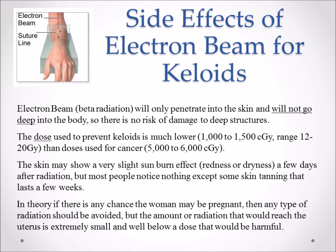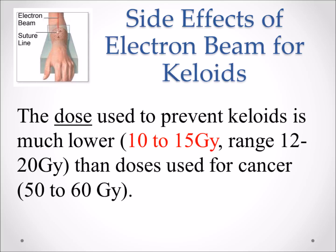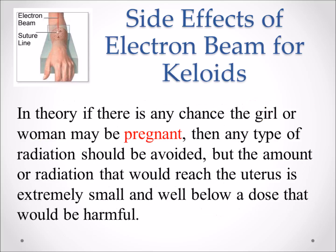Are there side effects? The electron beam radiation will not penetrate deeply into the tissue — it only goes into the skin. The dose used to prevent keloids, 10 to 15 gray, is much lower than the dose used to treat skin cancer. The only side effect the child may show is some slight sunburn, itching, redness, or dryness in the area that was radiated. Most people notice nothing except some slight skin tanning or darkening that can last a few weeks. If the patient is pregnant, a pregnancy test would be indicated and radiation should be avoided.